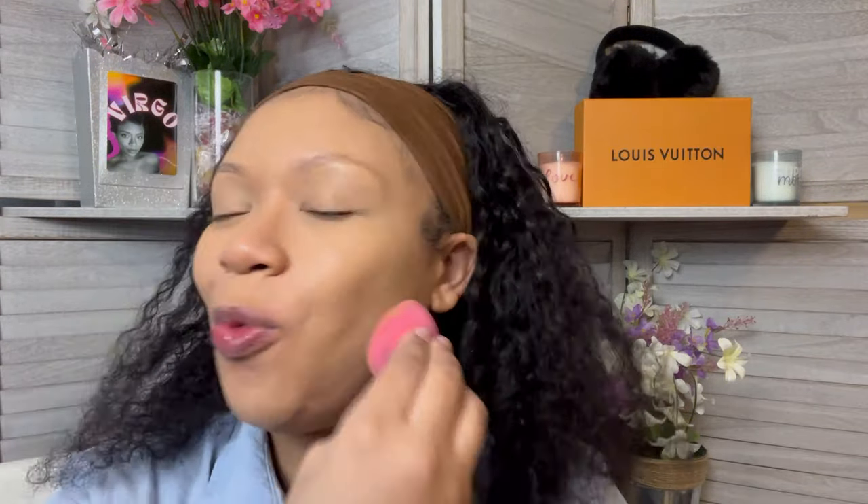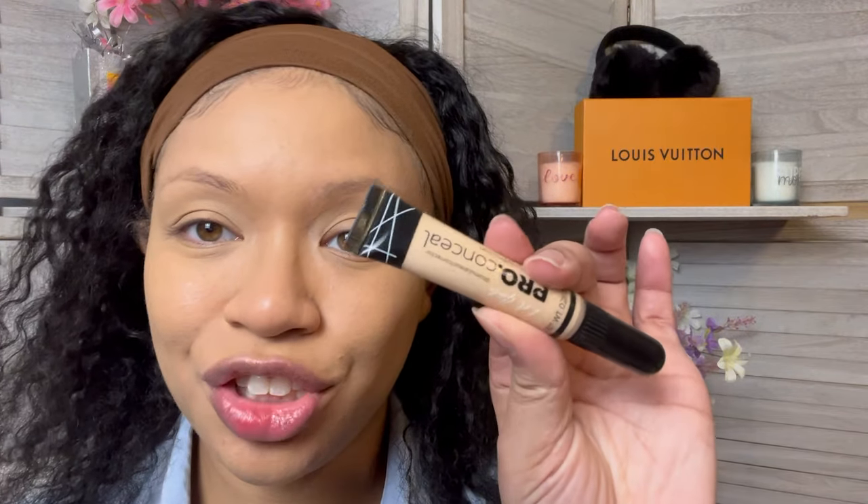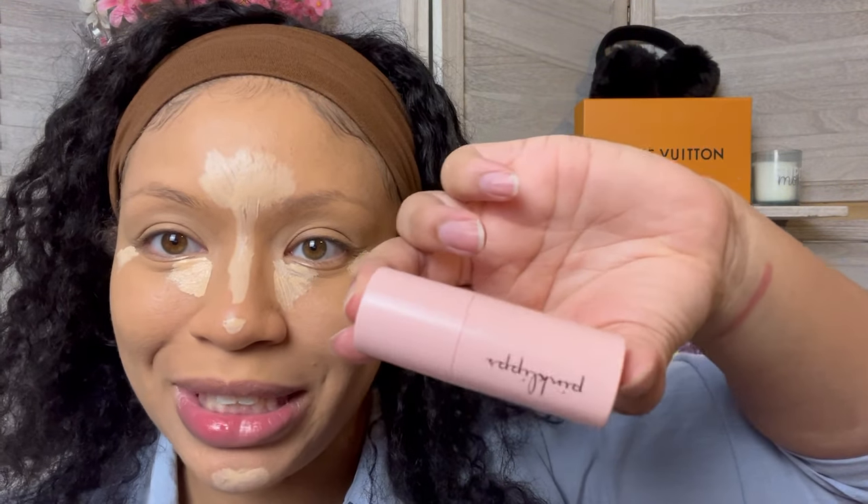I'm going to go in with my Fenty — tried and true — and LA Girl Pro Concealer. Pink lips, we stan. The first product from our Chic Beauty Box is the Beauty for Certain blush. I'm going in with my finger to place the blush and see if I can build it up. It's definitely pretty — this is a very beautiful blush, and it's definitely buildable. I'm going to blend it out; I just hope it doesn't disappear once I put the powder on.